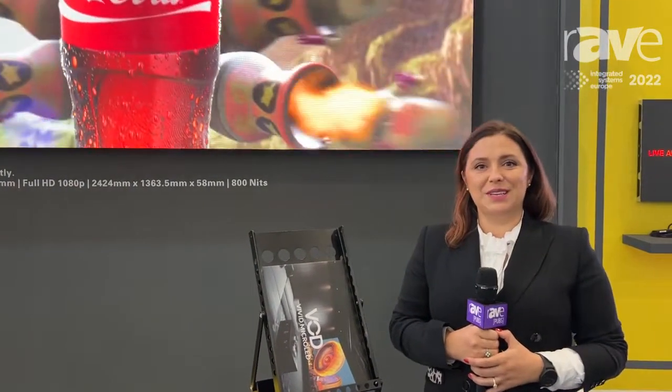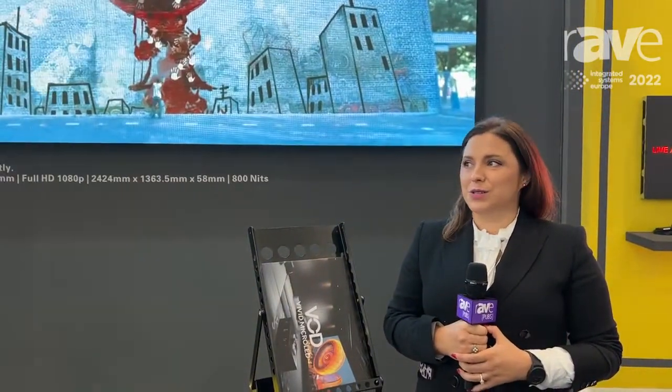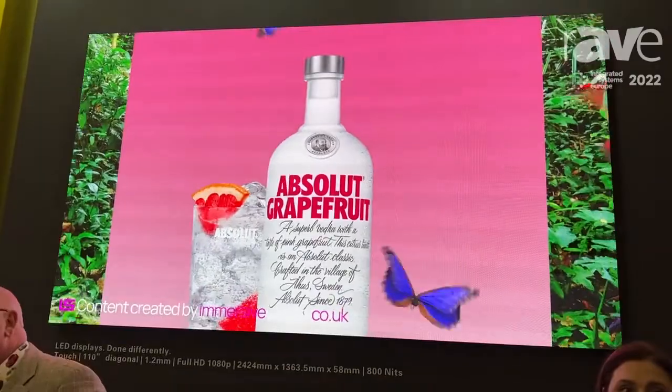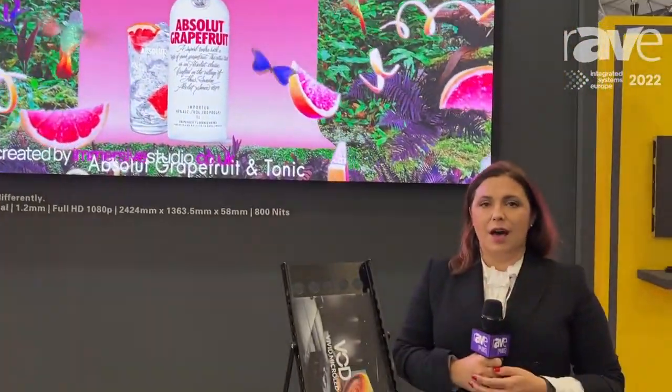This is Andrea Timis, Communications Director from the LED Studio, introducing our product The Edge. It's an indoor micro LED product and the single largest die cast LED cabinet in the industry. At 55 inches, it comes as a direct replacement to LCD screens.